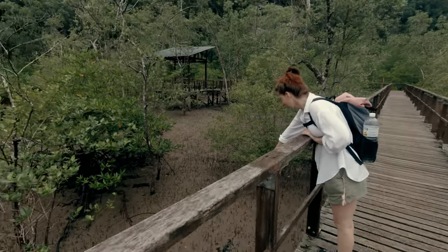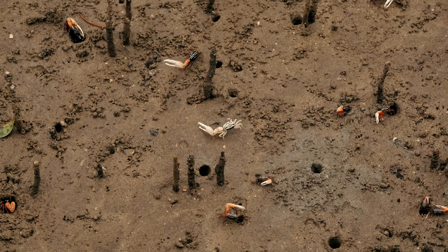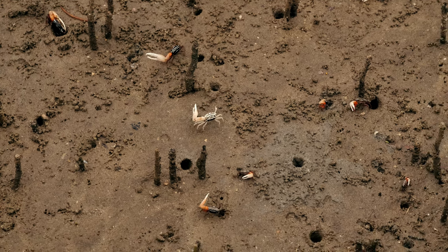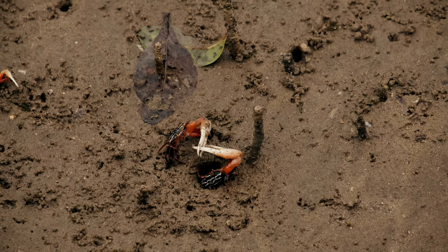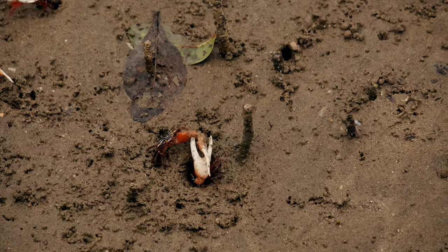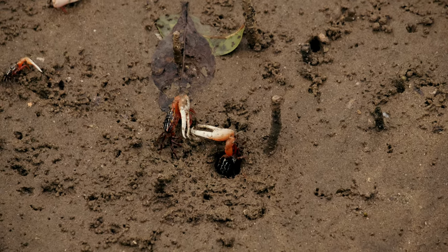At the beginning of the trail, we walk through the mangroves by the beach. Here we spot the first animals often seen in this type of environment: the fiddler crabs. Very easy to recognize thanks to their single oversized claw, they are often seen fighting each other to defend their territory and also to impress the females.